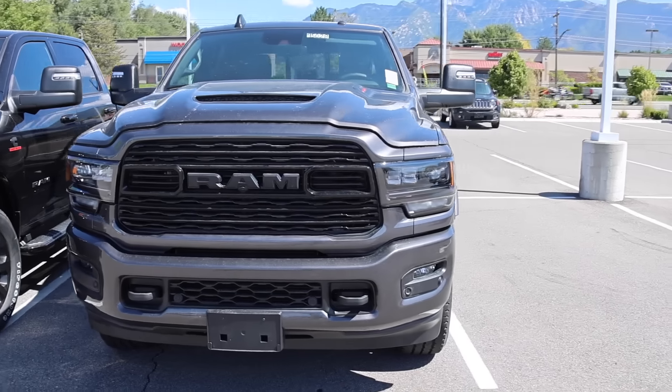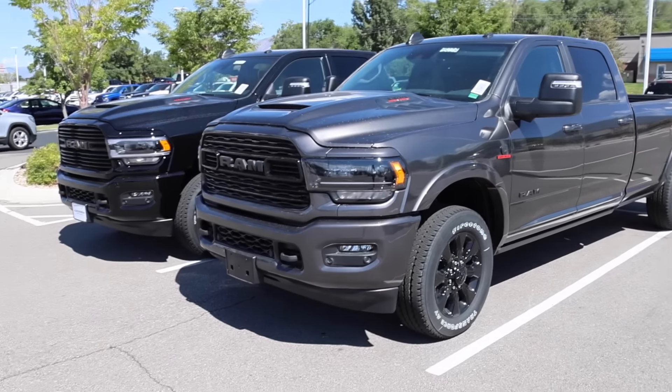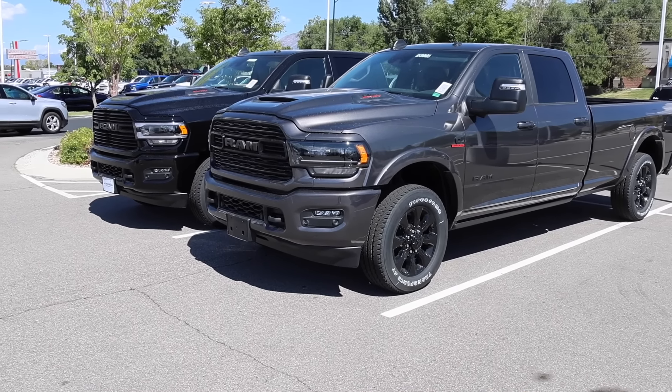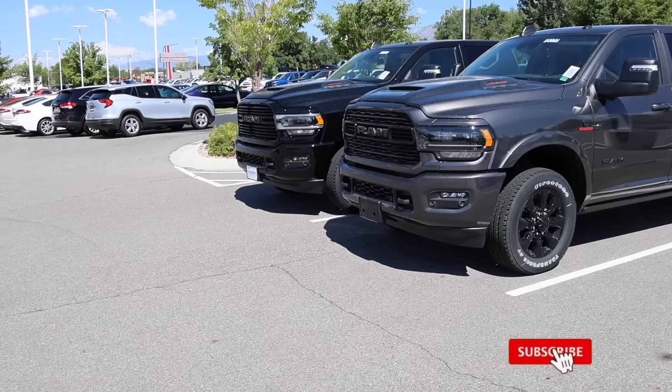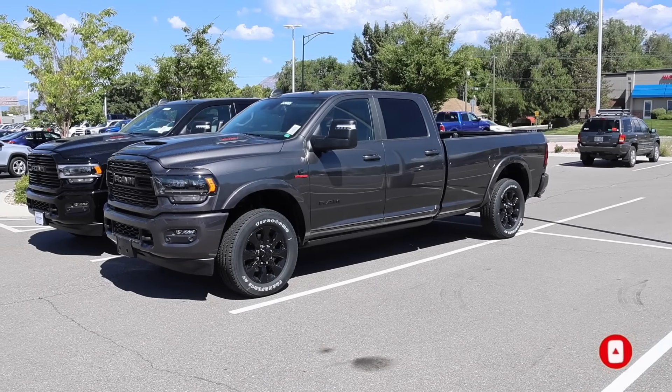I hope you guys liked the video. Special shout out again to Larry H. Miller. I do these videos all the time because I really want Ram to change the ratings on these trucks. I really think the Ram is probably one of the best towing rigs out there, but if you don't have the payload capacity, it doesn't really matter.